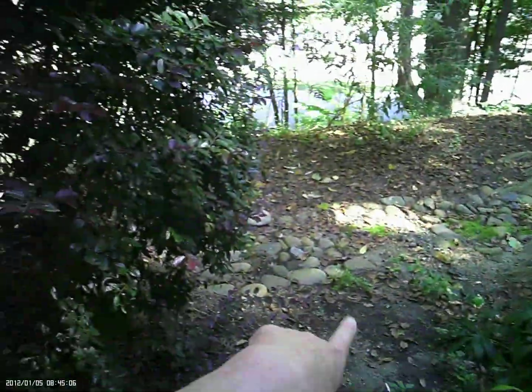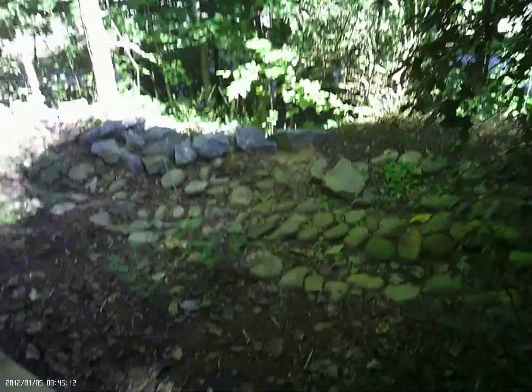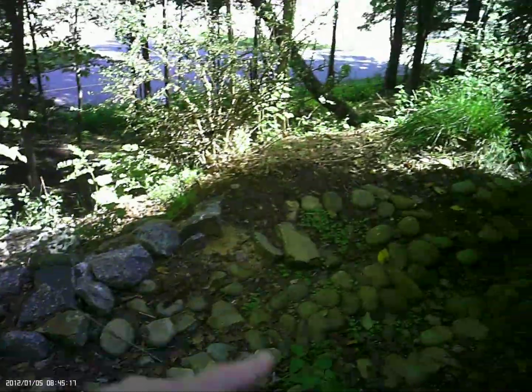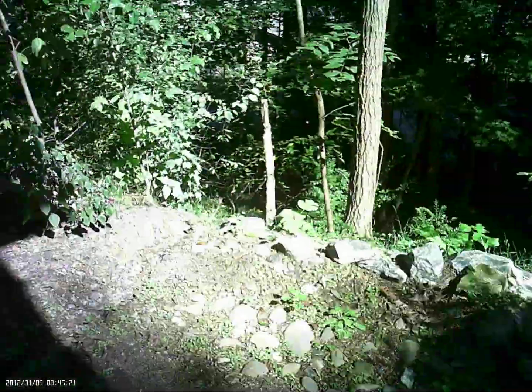We're also looking at getting some of this landscaping reconfigured, possibly having somebody come in and redo the rocks. It also helps with the water runoff. That's something we're going to be looking at to get this fixed up, looking a lot better and more functional for drainage.